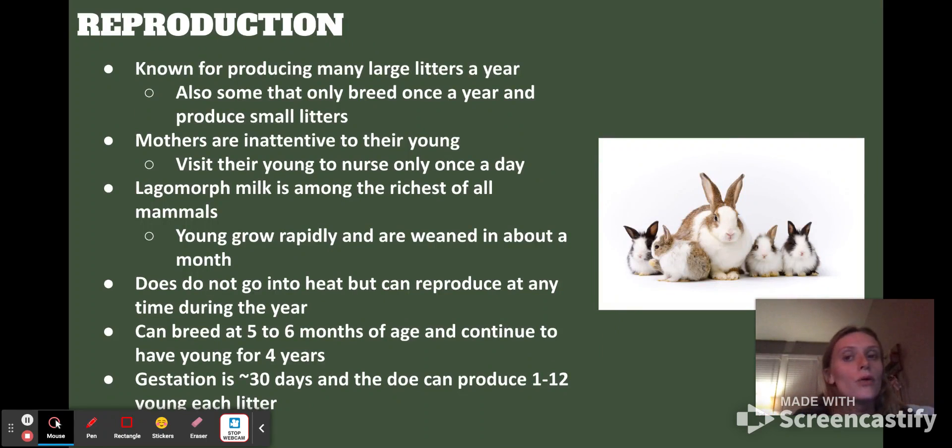Reproduction — they're pretty well known for making babies like rabbits: so many babies in one litter and so many litters a year. They don't have a particular time of year when they have to mate; it's really just all the time. Something characteristic of them is that mothers are very inattentive to their young — they visit their young to nurse only once a day and the visits are really short. But lagomorph milk is actually one of the richest among all mammals, which is why the young grow so rapidly and are weaned in about a month.